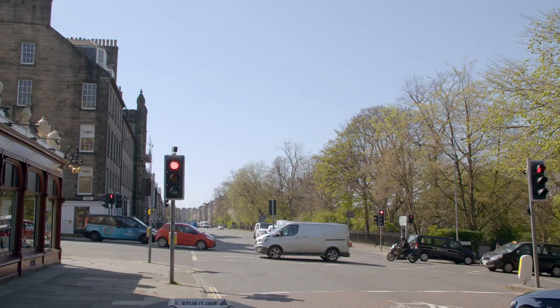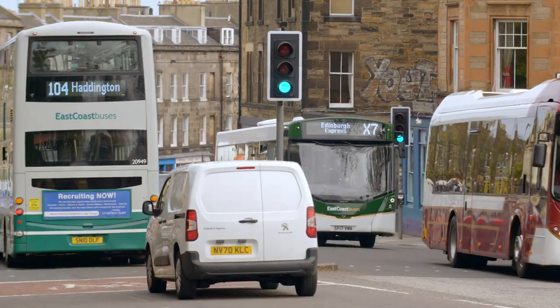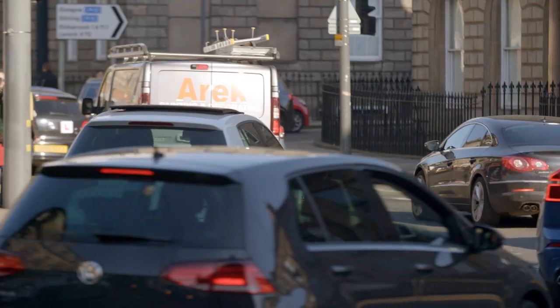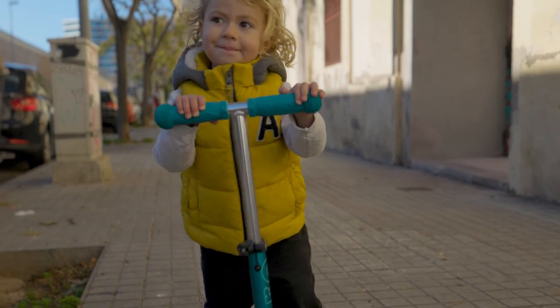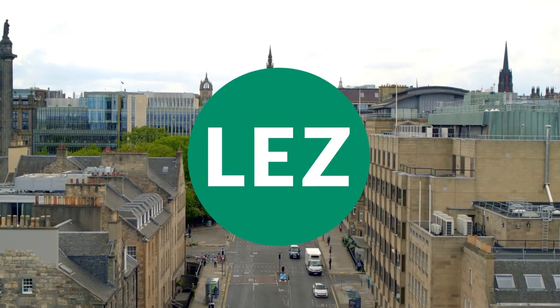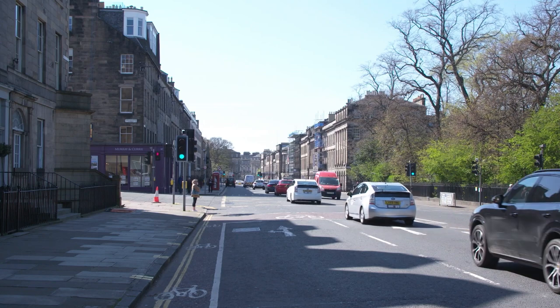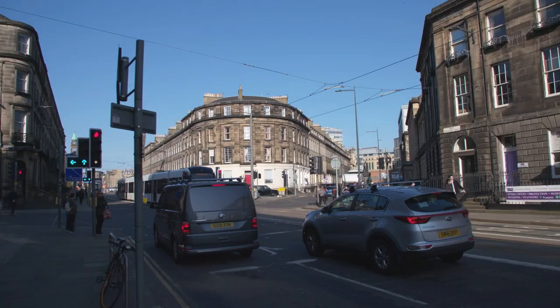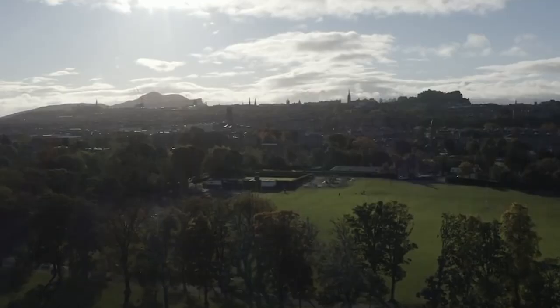We know road traffic is the main source of pollution that is harmful to our health. Emissions from road traffic also contribute to climate change. Like other cities in Scotland, we are planning to reduce harmful emissions further by creating a low emission zone — an LEZ. Using scientific modelling of air quality and traffic, we found that a city centre zone would reduce emissions across the whole city, not just within the zone.